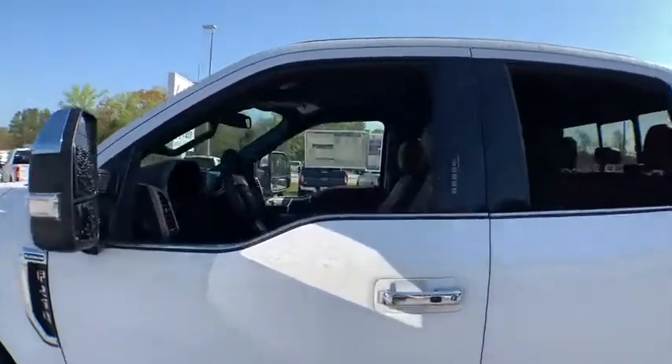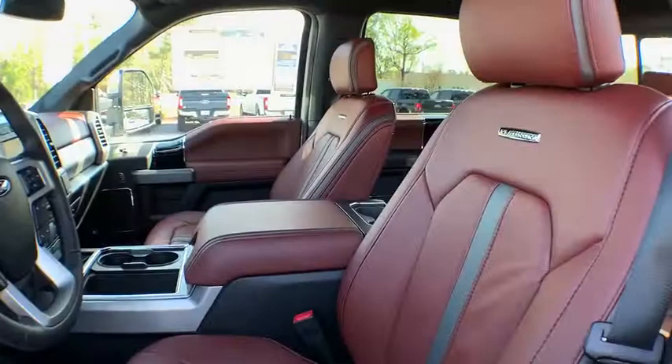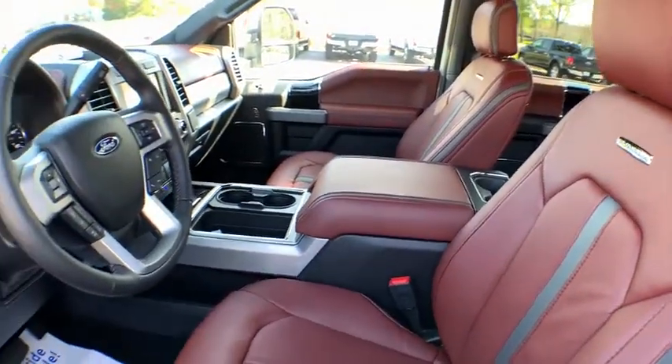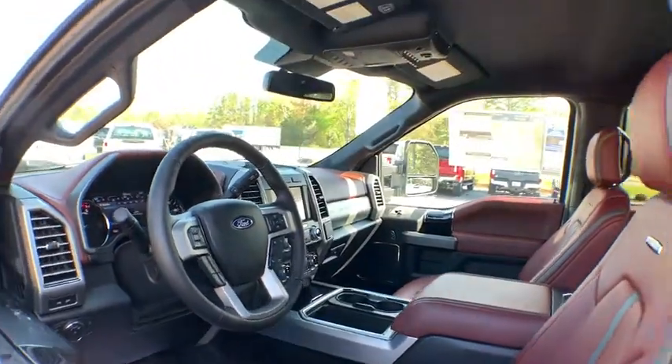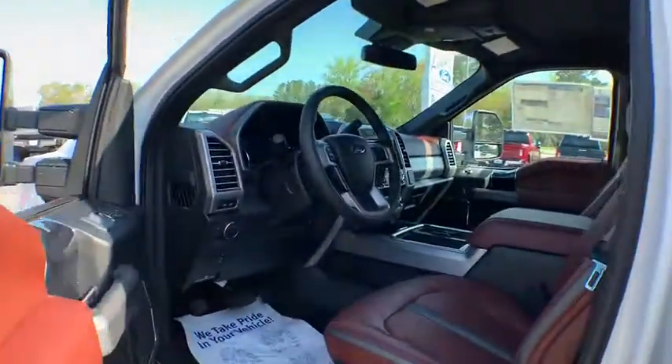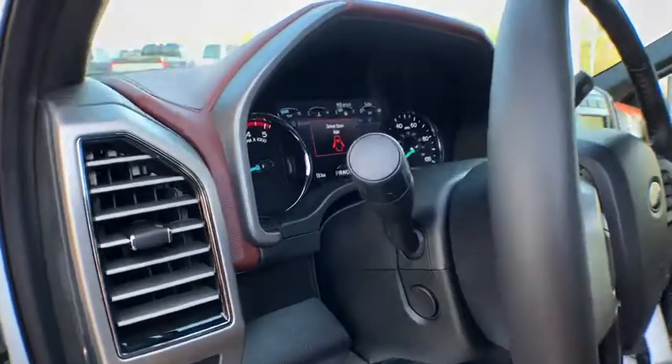Here are some of this vehicle's great options: power passenger seat, traction control, dual airbags, leather-wrapped steering wheel, power steering, four-wheel disc brakes, voice-activated navigation system, fog lights, security system.